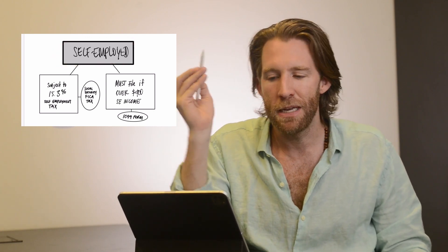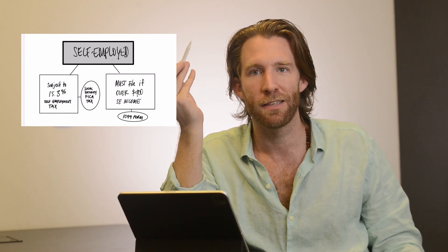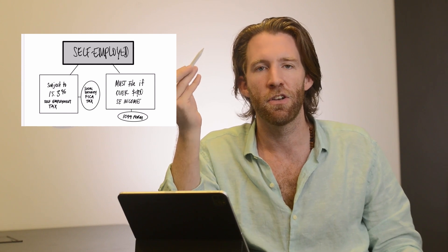Being self-employed means that you are subject to 15.3% self-employment tax. Self-employment tax essentially is Social Security FICA tax for people that are self-employed.